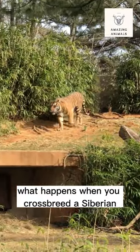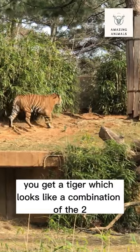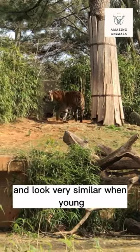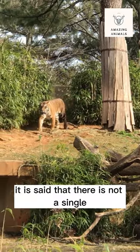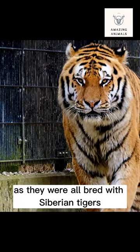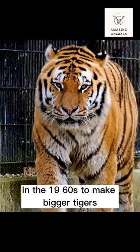What happens when you crossbreed a Siberian tiger with a Bengal tiger? You get a tiger which looks like a combination of the two. They are very closely related and look very similar when young. It is said that there is not a single pure bred Bengal tiger in the UK, as they were all bred with Siberian tigers in the 1960s to make bigger tigers.